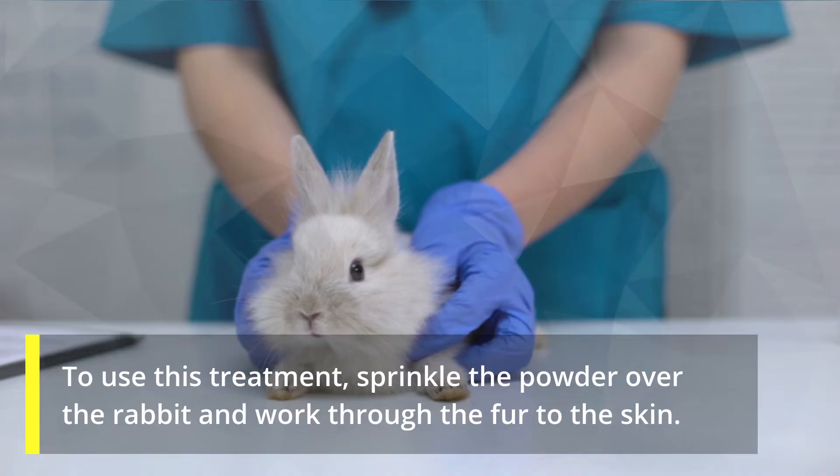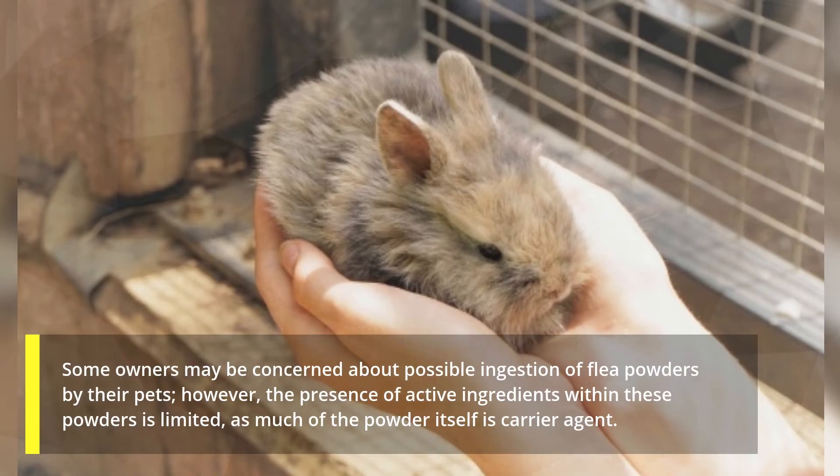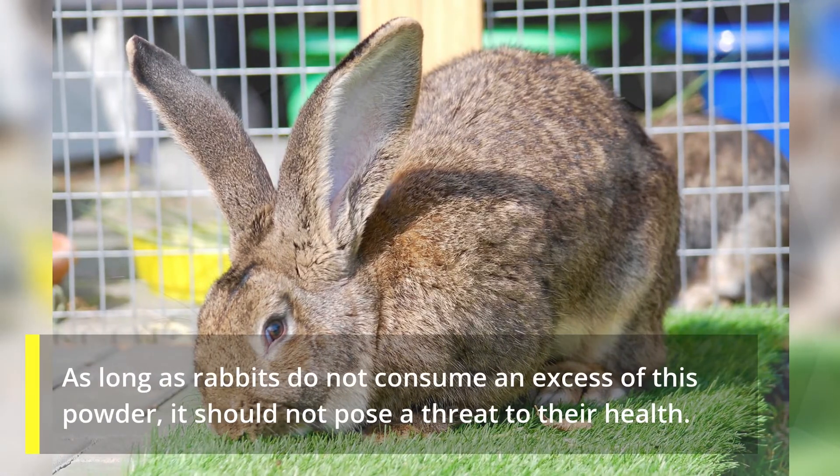To use this treatment, sprinkle the powder over the rabbit and work through the fur to the skin. Some owners may be concerned about possible ingestion of flea powders by their pets; however, the presence of active ingredients within these powders is limited. As long as rabbits do not consume an excess of this powder, it should not pose a threat to their health.